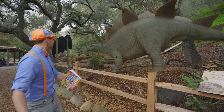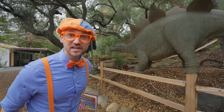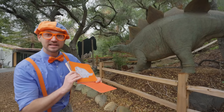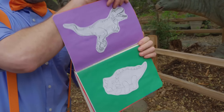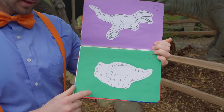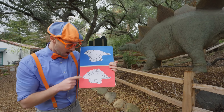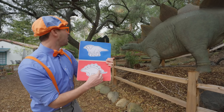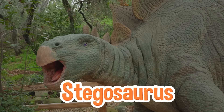Did you hear that? Yeah, this dinosaur just roared! So cool! Do you know what kind of dinosaur this is? Hmm, it does have plates on its back. I wonder if it's in this book! Is it this dinosaur? No! What about this one? Definitely not! Could be this one! Close, but that's not it! What about that one? No! Is it this one? Yeah! You can tell by all those plates! I know what kind of dinosaur this is — it's a Stegosaurus! I could tell because of the plates on its back!